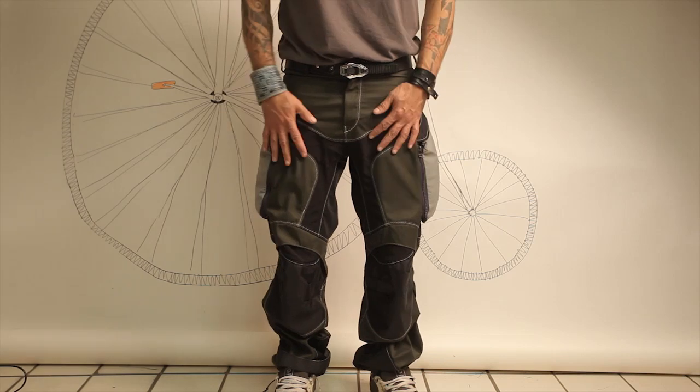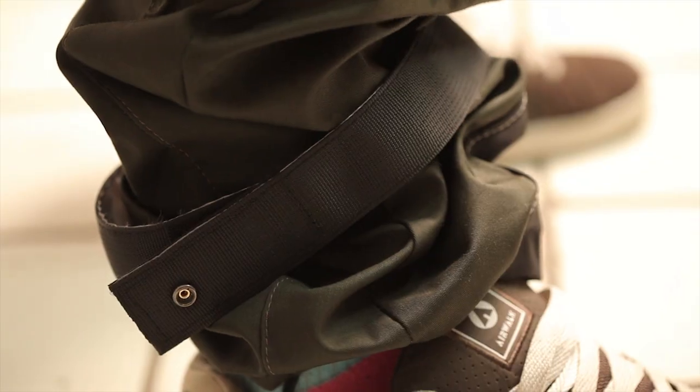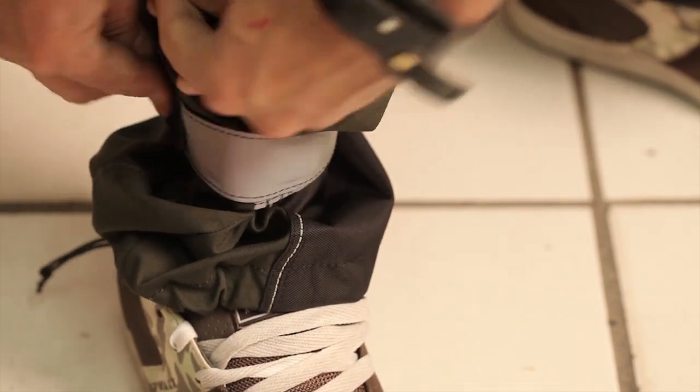Triple reinforced stitching – the middle one is glowing in the dark. In the bottom part of the pants there is a double faced reflective tape. It has a function to narrow the trouser leg and to make the riding more comfortable and safe.